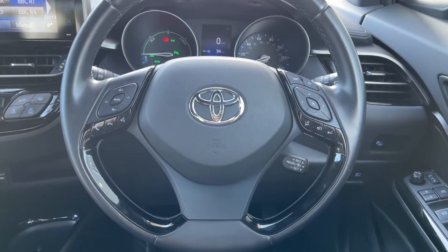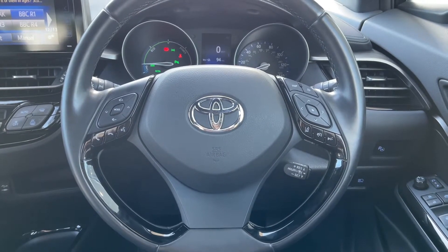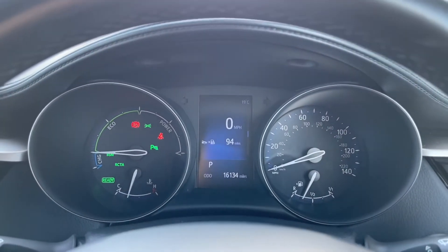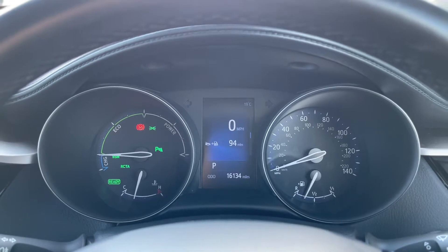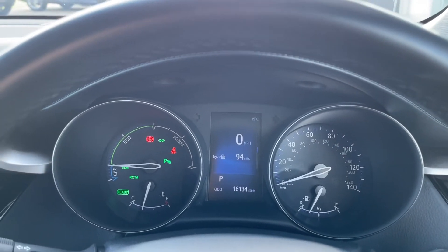Another feature included with this car is the multi-function steering wheel, where you can control different aspects of the car all from one place without ever needing to take your hands off the steering wheel. On your driver's display, you can see that the car has done 16,134 miles, so there's plenty more miles for you to enjoy.